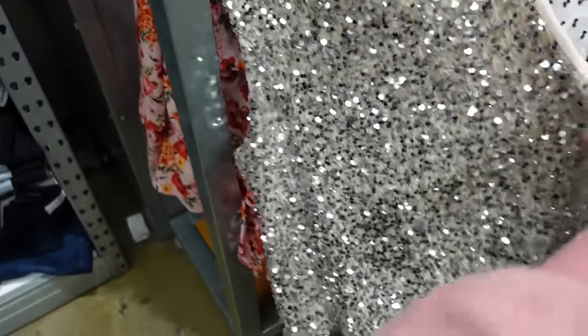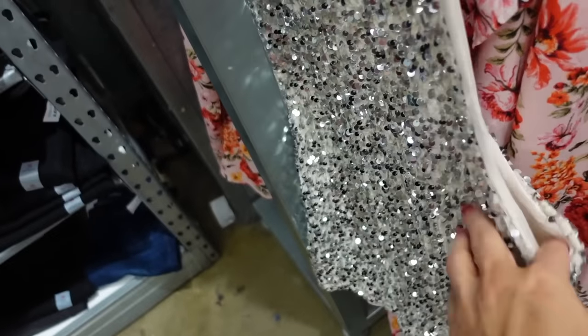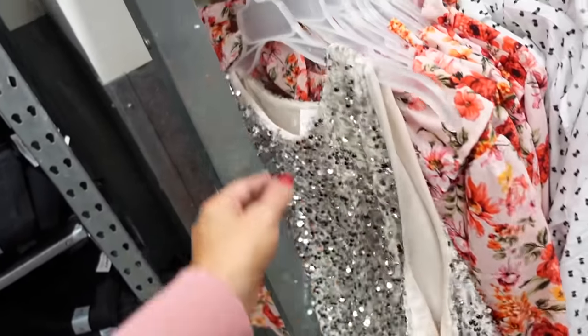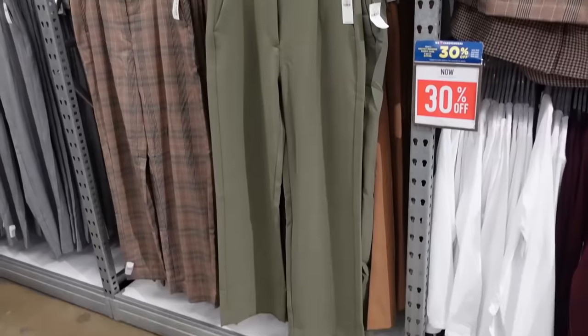We're also seeing a new sequin top — this one's probably online only. It has that higher neckline, super soft on the inside, sleeveless. This is the large — kind of flowy and boxy toward the bottom. It will be linked down below.